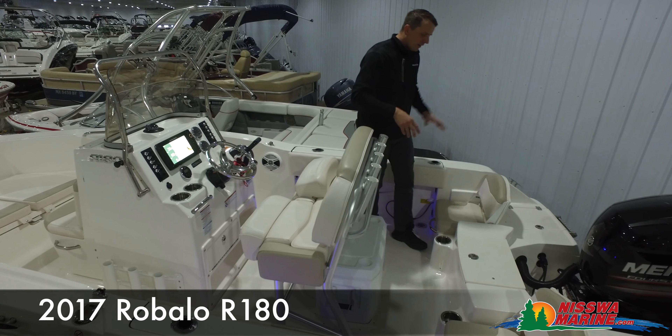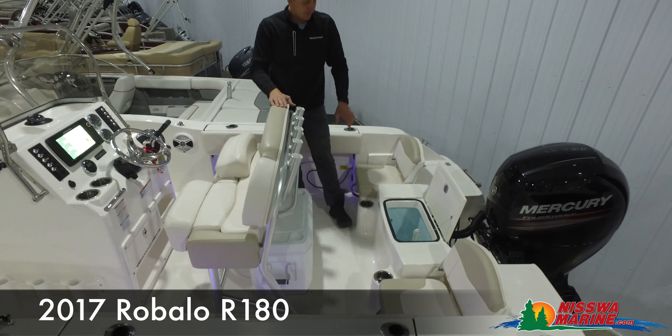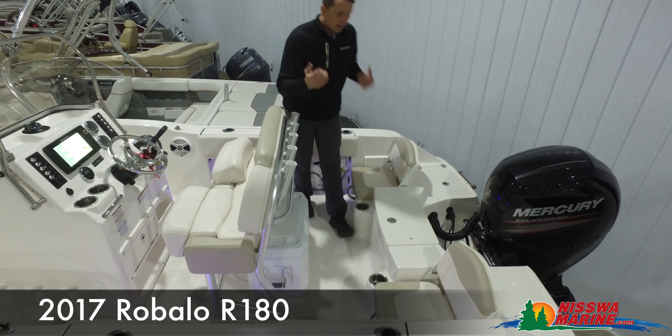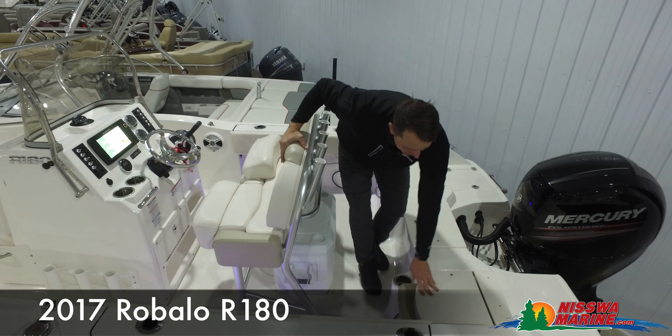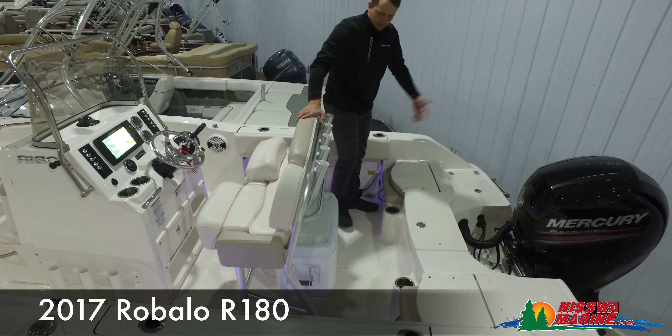Starting at the back of the boat, you'll notice we do have our fish station live well right here. This is totally sealed with a rubber gasket, which is nice. For exiting and entering the boat at any given time, these rear seats can be folded down and nicely out of the way so we have clear access to exit or enter the boat.